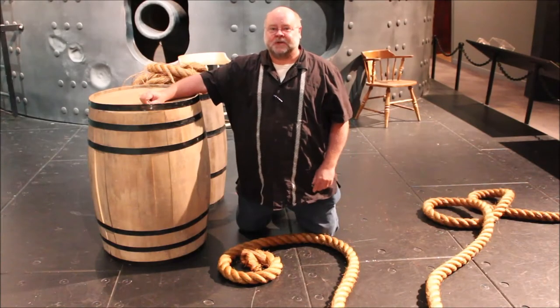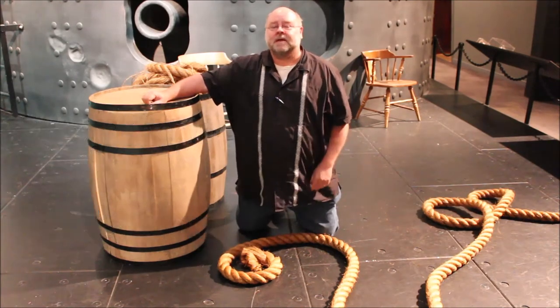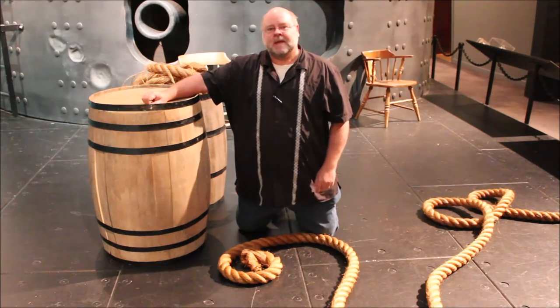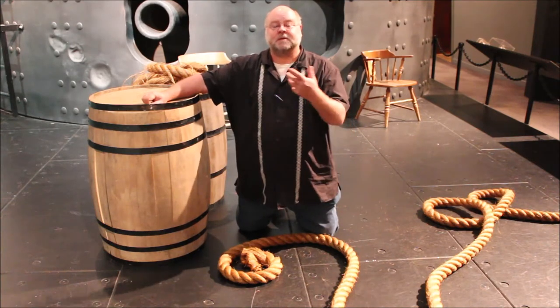Hello ladies and gentlemen, and welcome to another edition of Navy Lingo, brought to you by the National Civil War Naval Museum. I'm Jeff C. Moore, historian and curator here, and we are walking through several terms to help you learn the ropes of life on a ship and some of the terms that would be familiar to Civil War sailors.